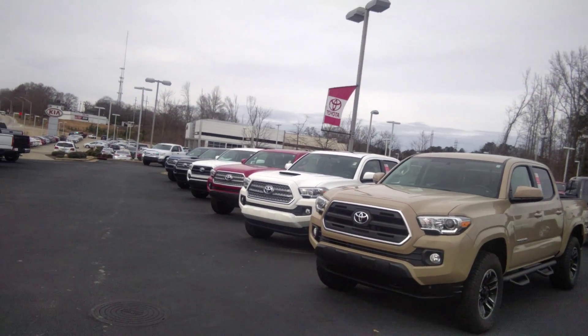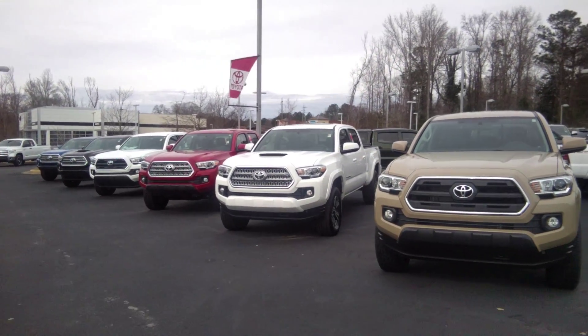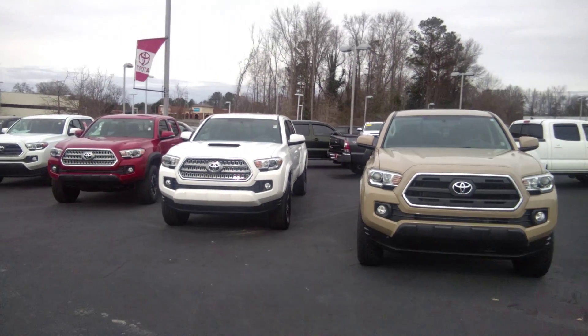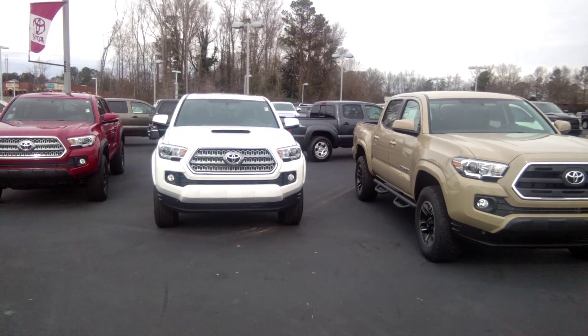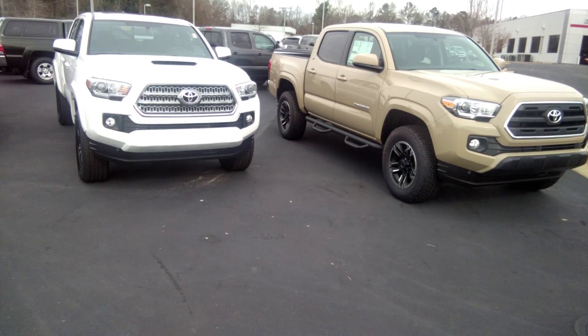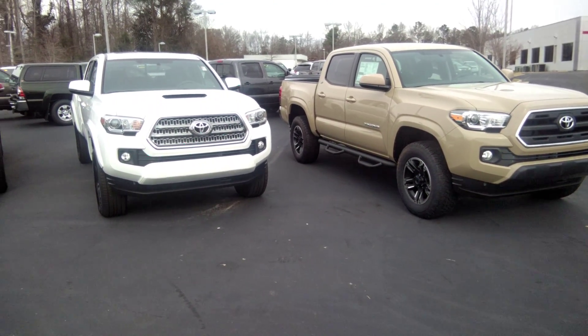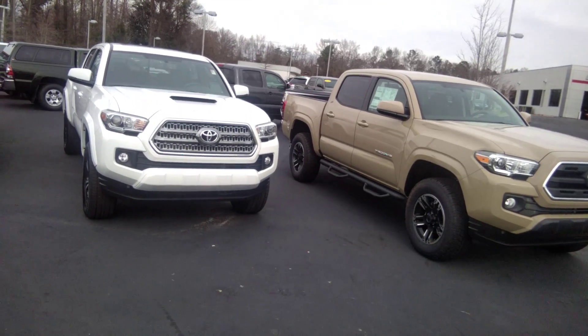First one here is going to be a 2016 Toyota Tacoma in a quicksand color. A lot of people like it — very, very sharp, definitely stands out. Got the XP package, so it comes with real nice Predator step bars, nice all-terrain tires, and probably the best set of rims they put on the vehicle. Going to have a Crew Max 4-seat there, good size bed.